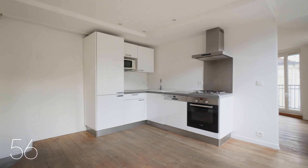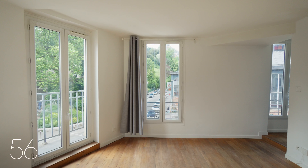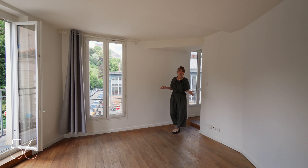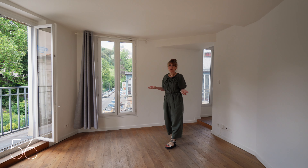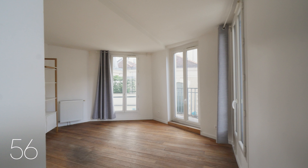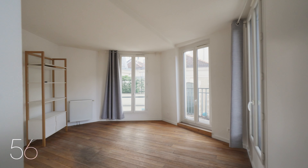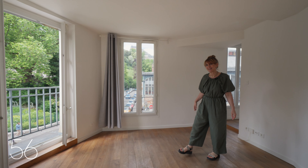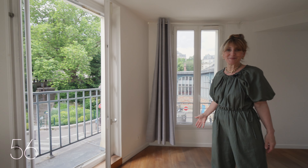There's warm hardwood flooring throughout. Flooded with natural light, the corner living room features floor-to-ceiling windows on each side and a balcony. Step outside and enjoy the views over the garden of the Basilica.